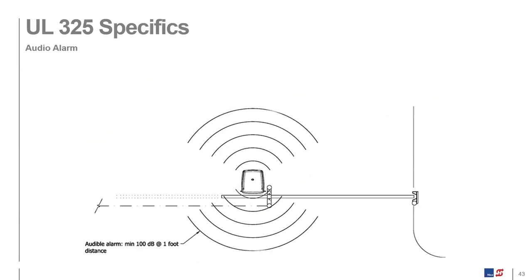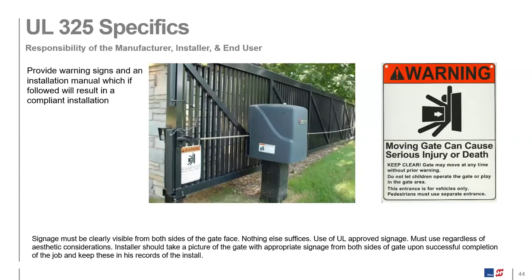A warning horn on the operator is no longer required by the standard, but it is still installed on all operators going out the door — definitely a good idea. It can be turned off if needed. Warning signs are probably the simplest but most important requirement. If an accident goes to court, the first thing an attorney will look for is whether there were warning signs posted. UL requires that warning signs be sent with every operator and installed on both the public and secure side of the gate. Installers are trained to install them, photograph them, and have the end user sign off that they're in place.